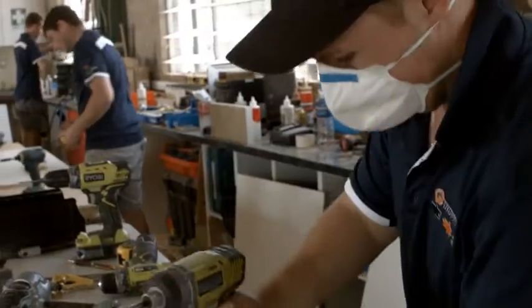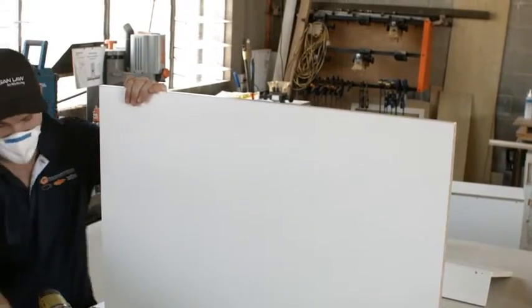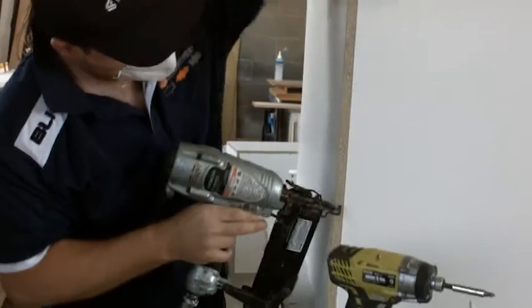Hello, I'm Rod Webster, one of the directors of Q Shop Fitting. We've been involved with the brands for over 15 years. We do new shop fit-outs as well as refurbishment of existing stores.